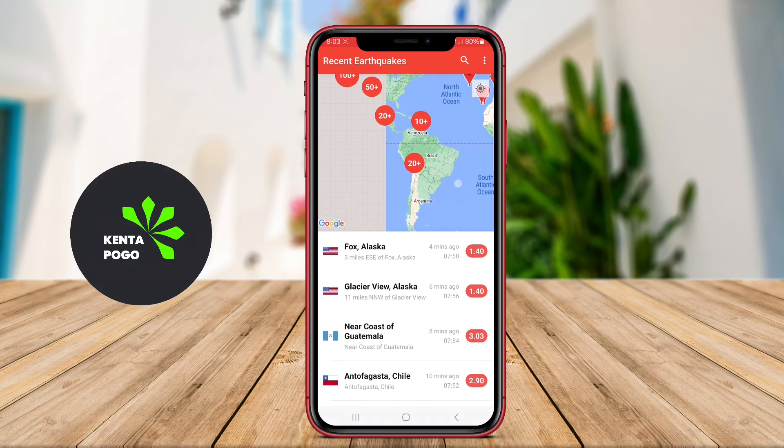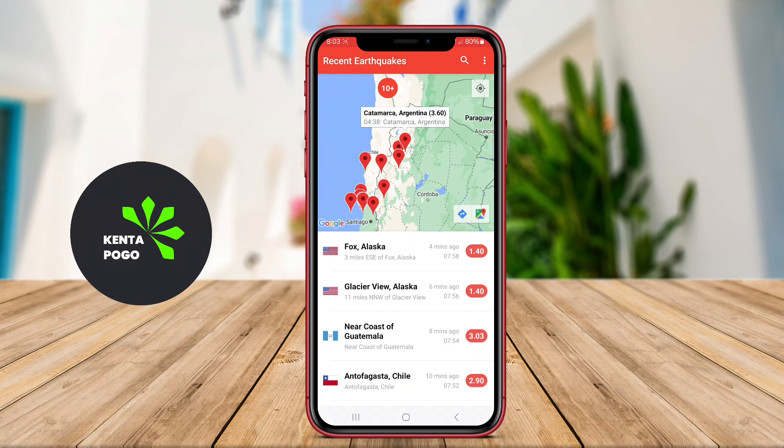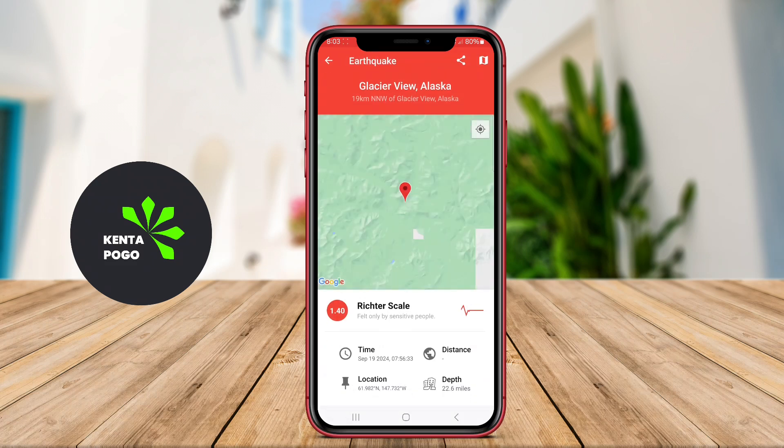Today, we're exploring an essential tool for anyone living in hurricane-prone areas: a Hurricane Tracker app for Android. Let's dive into how they work and the features that can keep you safe during hurricane season.